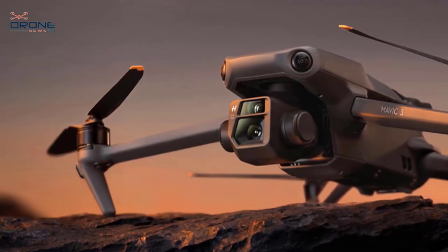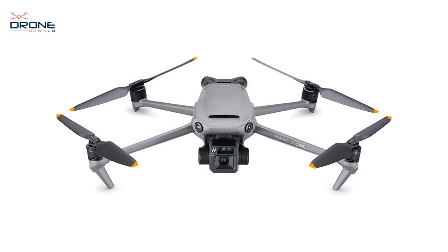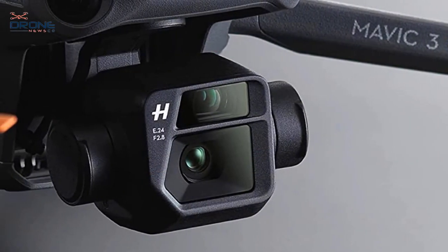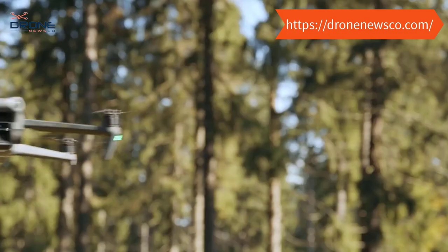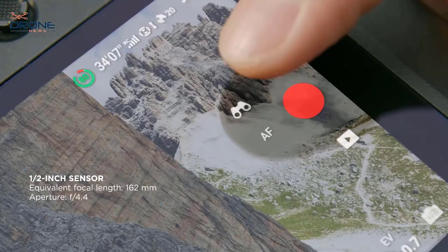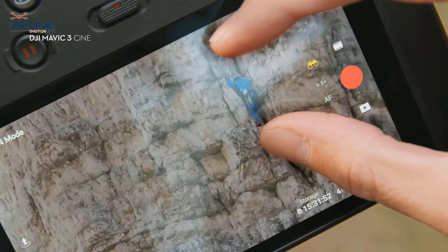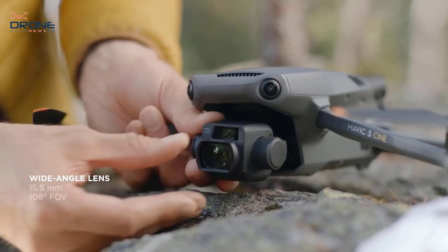With the O3+ transmission system, live feeds are smooth and stable. The four-thirds CMOS Hasselblad camera provides a 12.8-stop dynamic range, retaining more details in highlights and shadows and upgrading your work to a professional level. The new advanced Smart Return to Home system allows the Mavic 3 to return to its home point on a fast, safe, and optimized route. Check the description link to purchase.